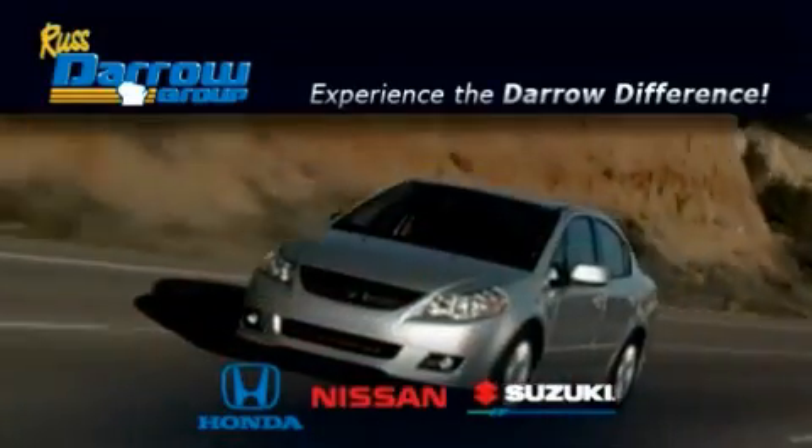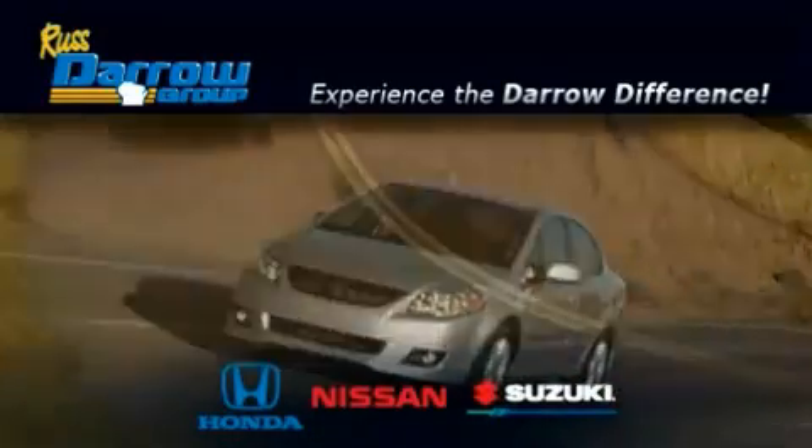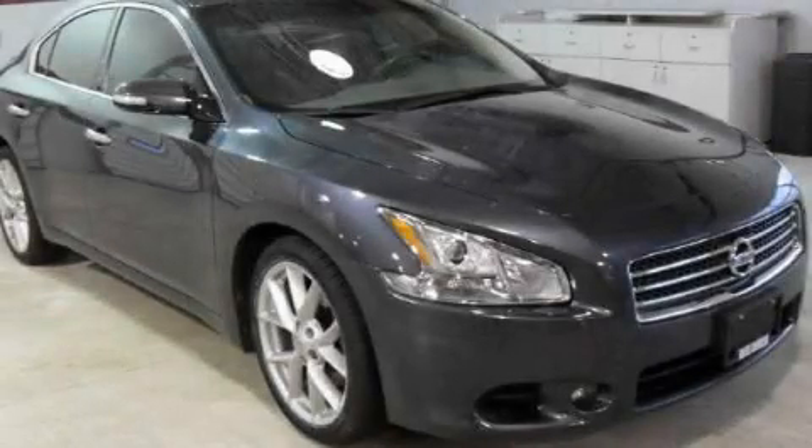Another fine vehicle offered by Rust-Aero Honda Nissan Suzuki. This is a 2009 Nissan Maxima.